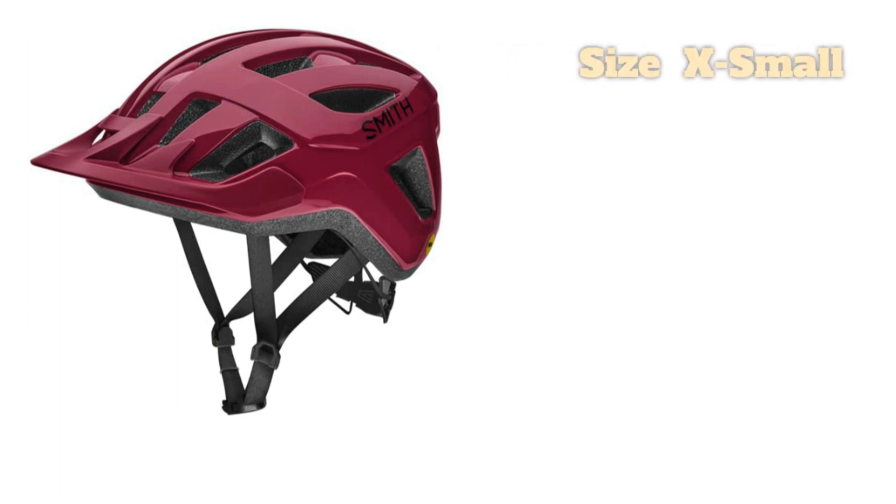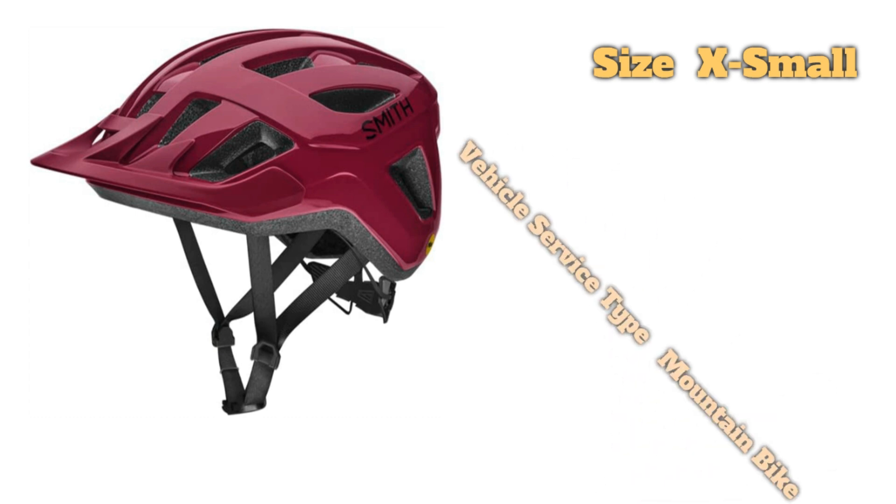There's nothing fancy about the design, and you do miss out on premium touches like soft and highly absorbent padding. But the Convoy is a nice option for those who don't venture out on big rides or into the gnarliest terrain. Both the Smith and Bontrager's popular Solstice excel for occasional riders and cross-country-style trails with their moderate coverage and non-adjustable visors.